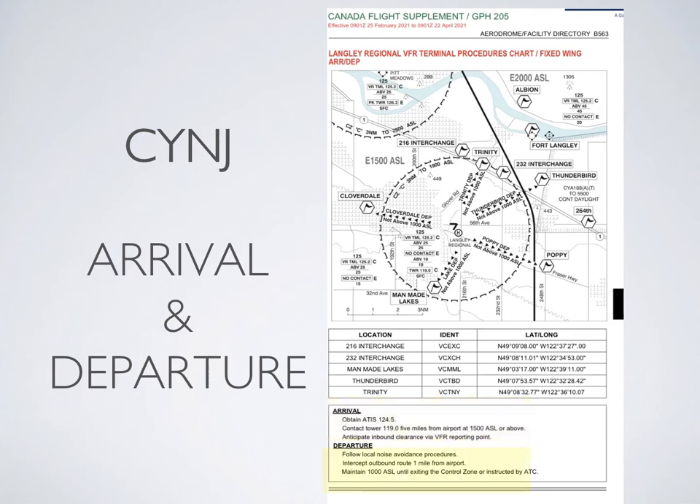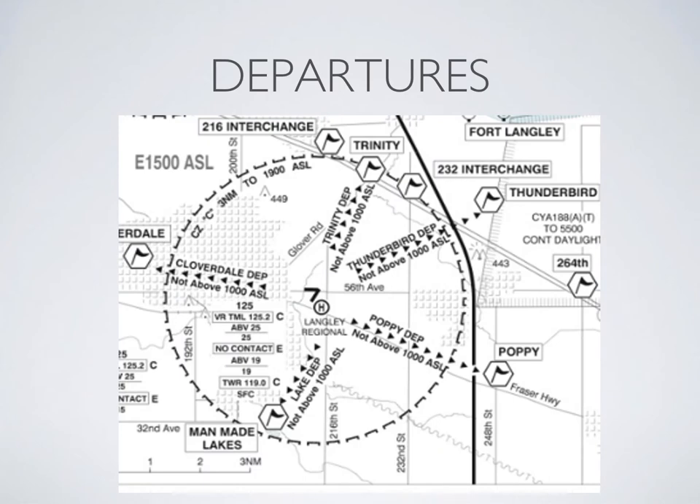For the departure procedure: no higher than 1,000 feet unless you're cleared higher and/or not given a departure procedure, follow the local noise abatement procedures — that's only for runway 19 — and just make sure that you intercept the outbound route one mile from the airport. We'll start with the departure procedures and take a look at all of these different call-up points.